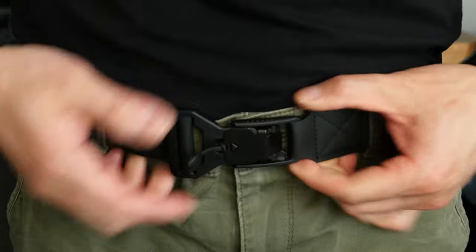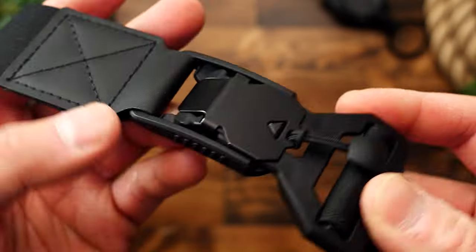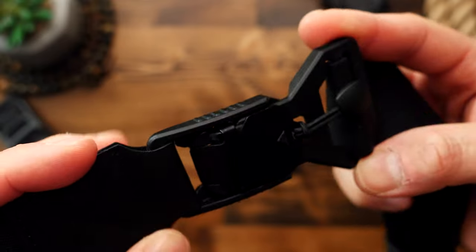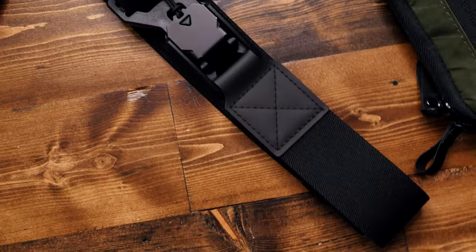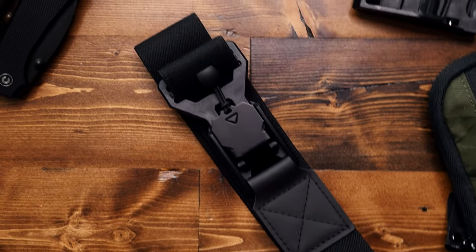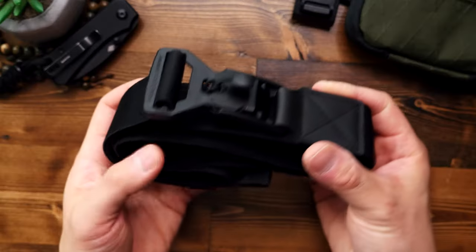Kind of feel like Batman when I put it on. And when closed, it is super secure and will not come apart accidentally unless you pull up on the opening tab. I also love the minimalist and techy vibes of this belt, just by the way it looks.